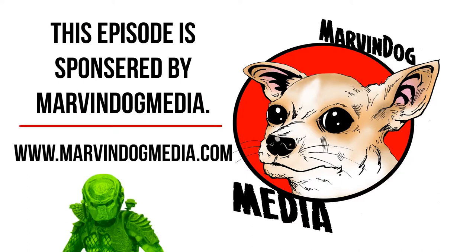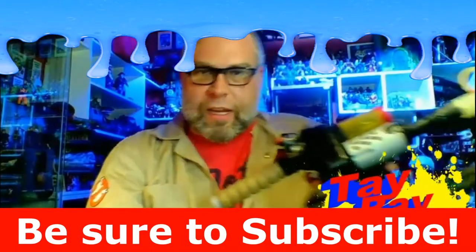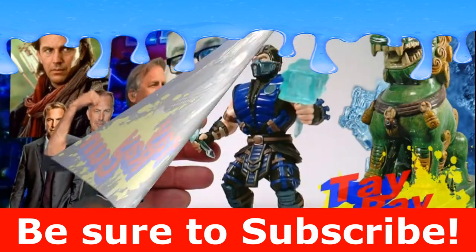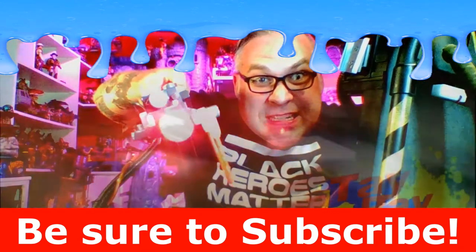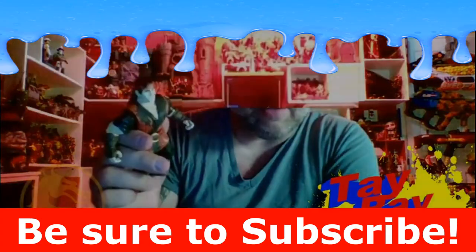This episode was sponsored by Marvin Dog Media. To learn more, visit www.marvindogmedia.com. If you liked the video, be sure to hit that like button, subscribe to the channel, comment down below to let YouTube know that you like what I'm making, and hit that bell notification so you get updates to future content. Thank you.